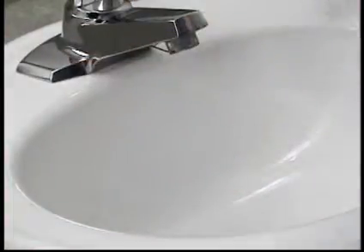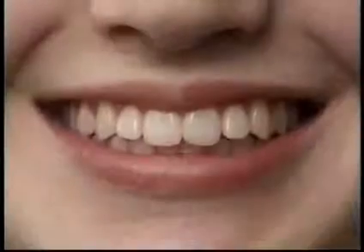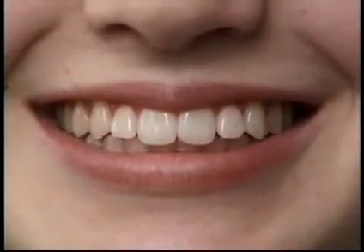After brushing and flossing, simply chew a disclosing tablet, swish it around your mouth, and rinse with water. Using a small dental mirror, check your teeth for any signs of red, especially near the gum line. Brush and floss these missed areas and you can be confident that your teeth are plaque-free.